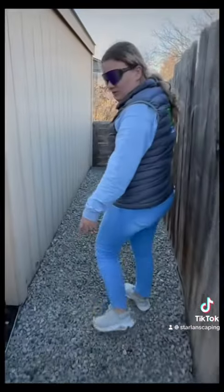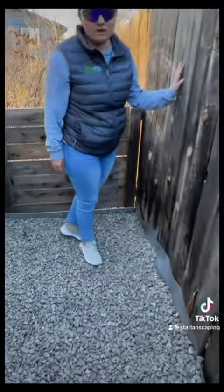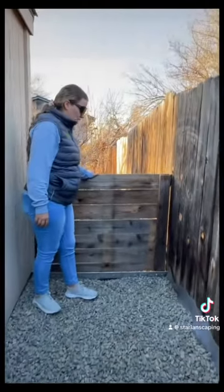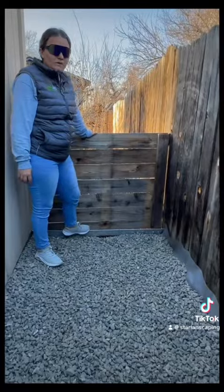We just added an edging right here. We have to come back and just cut this, but this is everything. We also put an edging right here as well so they can help drain it or anything like that.